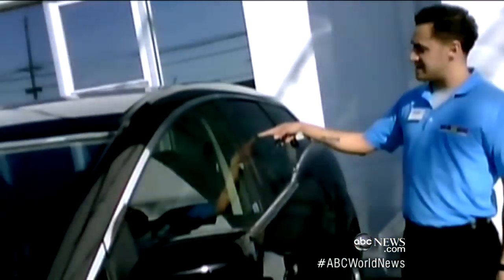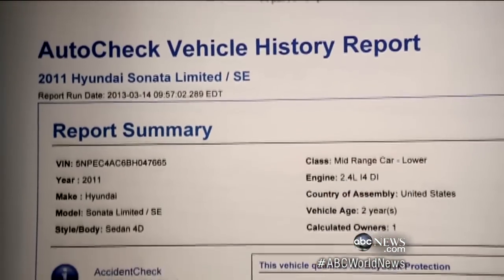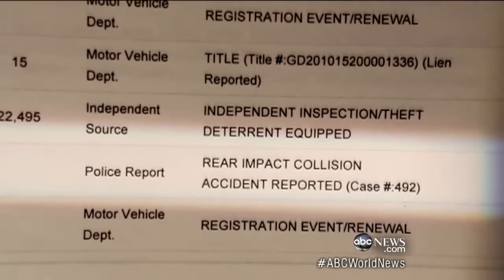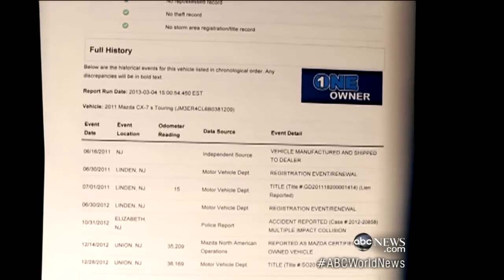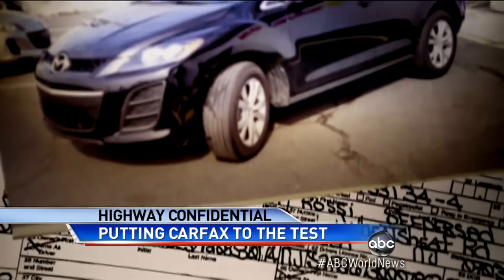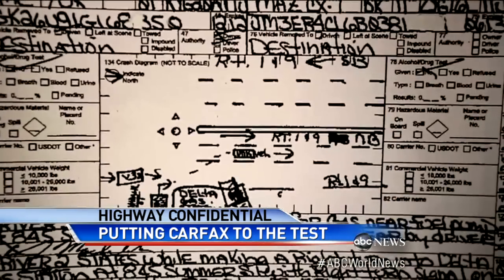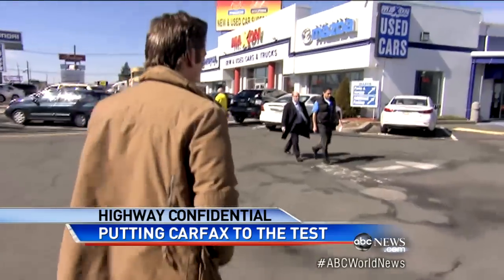But what Rico and the dealership didn't know was that we would do our own research on those two cars. One of Carfax's competitors revealed that the Hyundai had actually been in a rear impact collision, and that the Mazda was not only in an accident, but a multiple impact collision. The police report we obtained showed it was the car in the middle — hit in the front and the back. And we weren't about to be outfoxed.